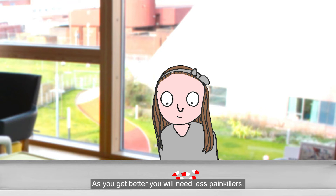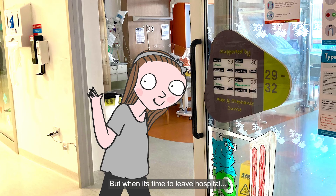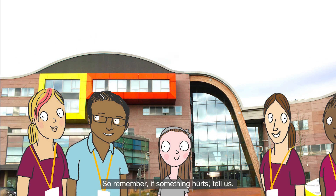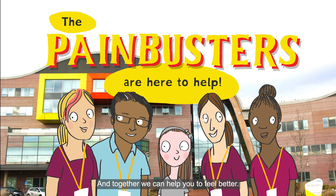As you get better, you will need less painkillers. But when it's time to leave the hospital, you might get some painkillers to take home if you need them. So remember, if something hurts, tell us. And together, we can help you to feel better.